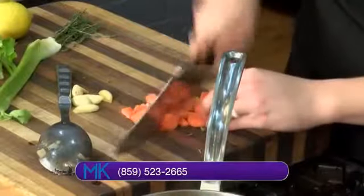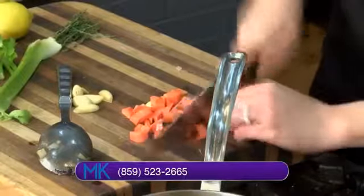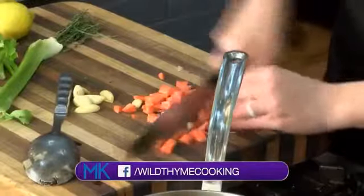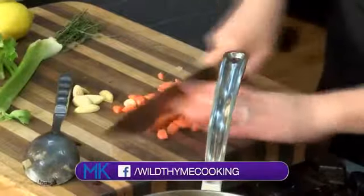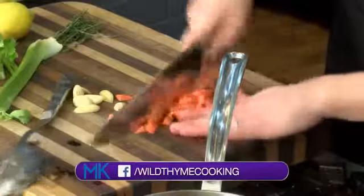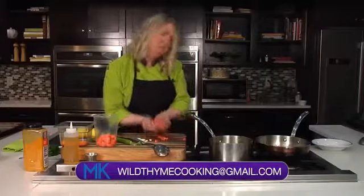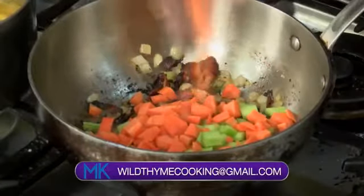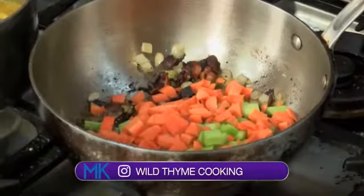I'm going to take these carrots and give them a nice rough chop. I had these already in the fridge — this is a great way to use up some of the vegetables you've got hanging around. If you had some peppers, you could certainly add that. Mushrooms — there are a lot of different things you could add. But mirepoix — carrots, celery, and onions — is always a great starting point.